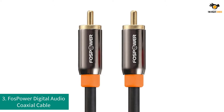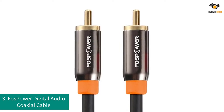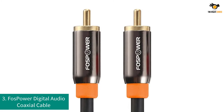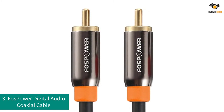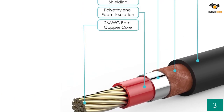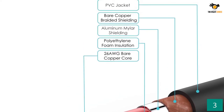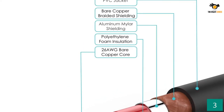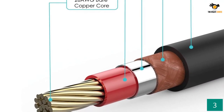Number 3: FOSPOWER Digital Audio Coaxial Cable. FOSPOWER not only designs various types of cables, but also many other emergency supplies. The FOSPOWER Digital Audio Coaxial Cable is 10 feet long and comes with 24K gold-plated connectors for premium connectivity.